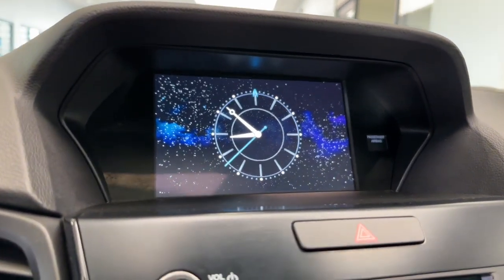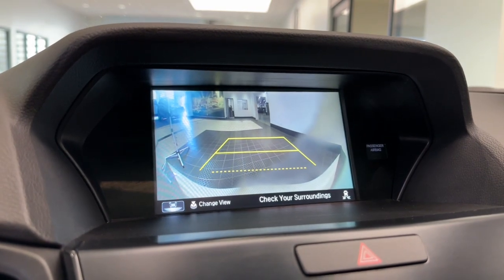Keyless Start, Power Passenger Seat, Adaptive Cruise Control, Heated Mirrors.